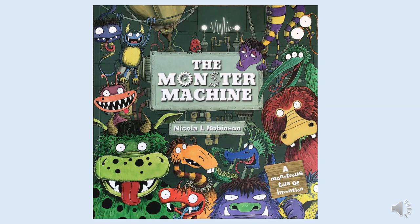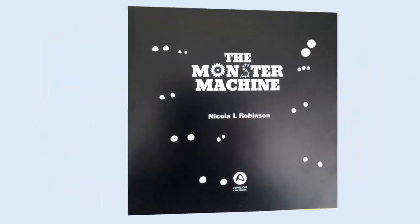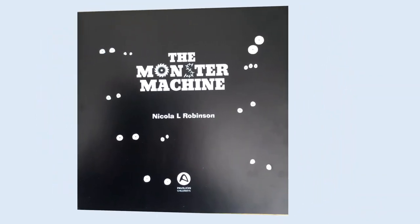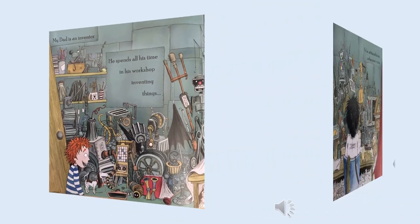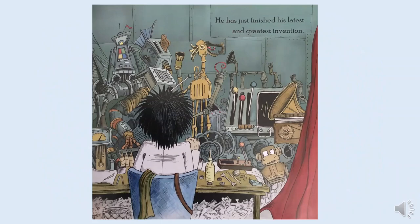The Monster Machine by Nicola Robinson. My dad is an inventor. He spends all his time in his workshop inventing things. He has just finished his latest and greatest invention. Hmm, what do you think it might be?